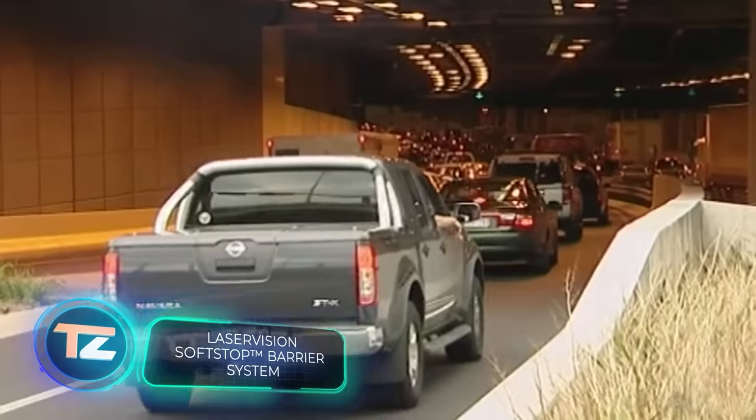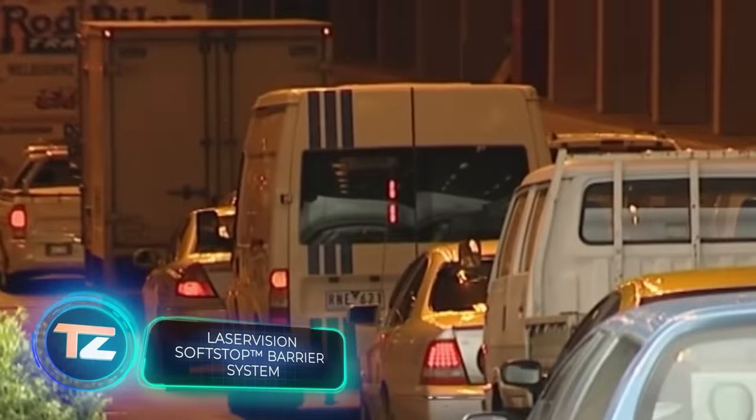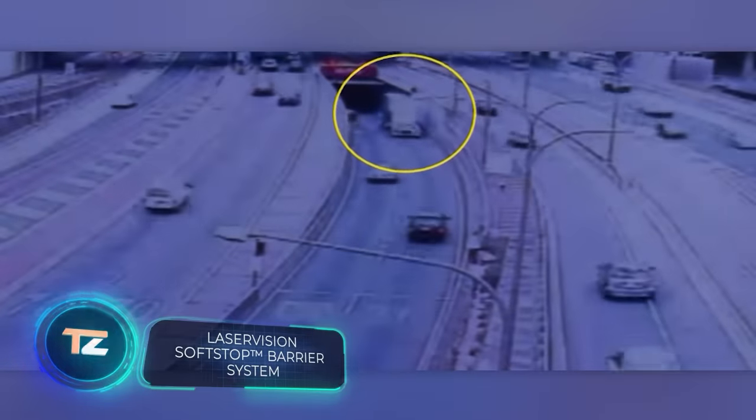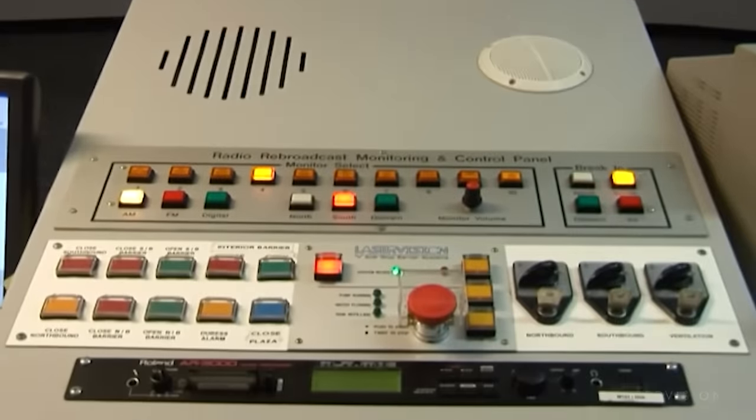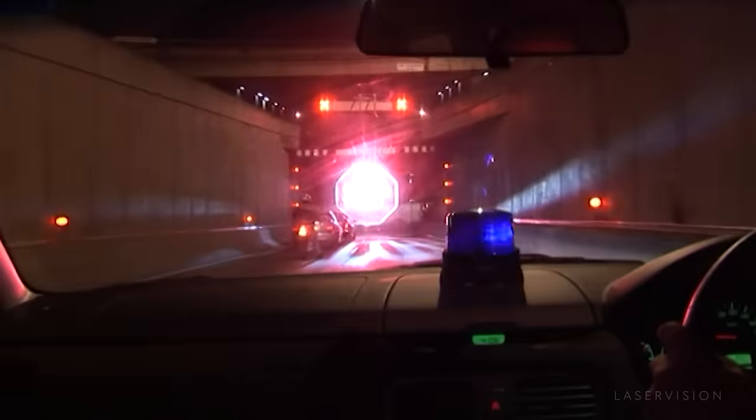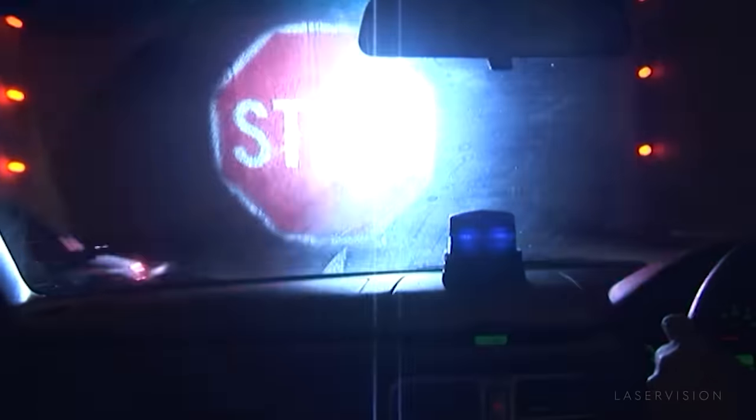It's not rare seeing a truck attempting to go through a tunnel but not fitting due to its height. There are plenty of videos like this on YouTube. The Laser Vision team from Australia must have grown tired of seeing them, because they came up with a solution called Soft Stop.